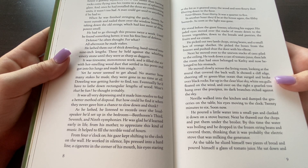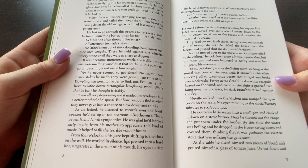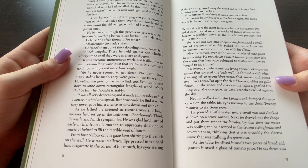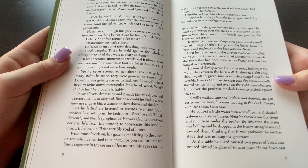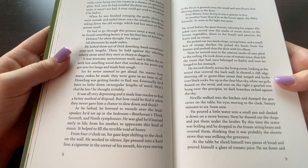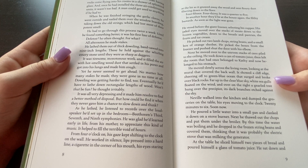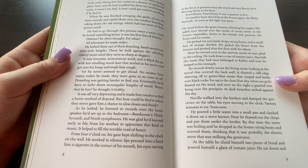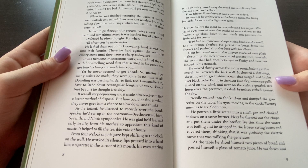Four fifteen, four thirty, it was a quarter to five. Another hour and they'd be at the house again, the filthy bastards, as soon as the light was gone. He stood before the freezer selecting his supper. His jaded eyes moved from the stacks of meat down to the frozen vegetables, down to the bread and pastries, the fruits and ice cream. He picked out two lamb chops, string beans, and a small box of orange sherbet. He pushed the door shut with his elbow, then moved over to the uneven stacks of cans piled to the ceiling. He took down a can of tomato juice and left the room.